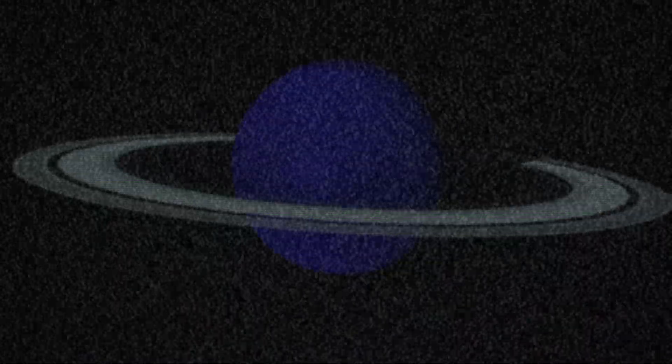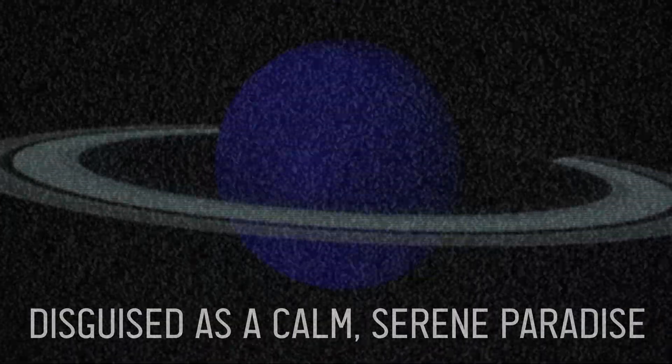Engulfed in darkness, the storm rages on, disguised as a calm, serene paradise.